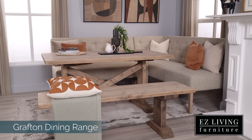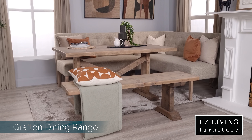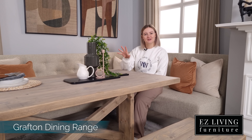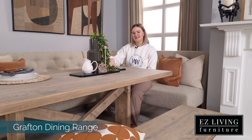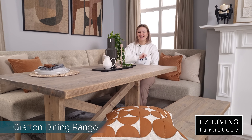The dining table itself measures 150cm in length. You can create a stunning dining set for your home by teaming the dining table up with the Grafton Bench. This can make it easier for you to squeeze in any extra guests.